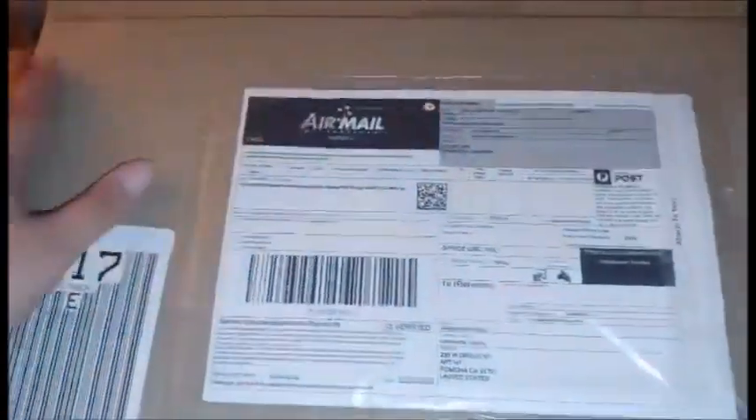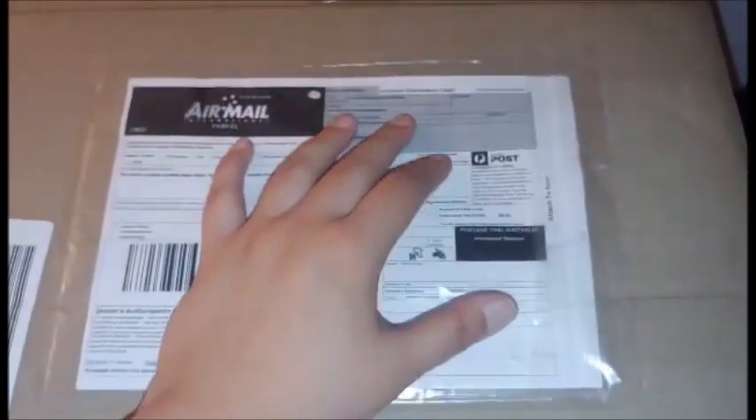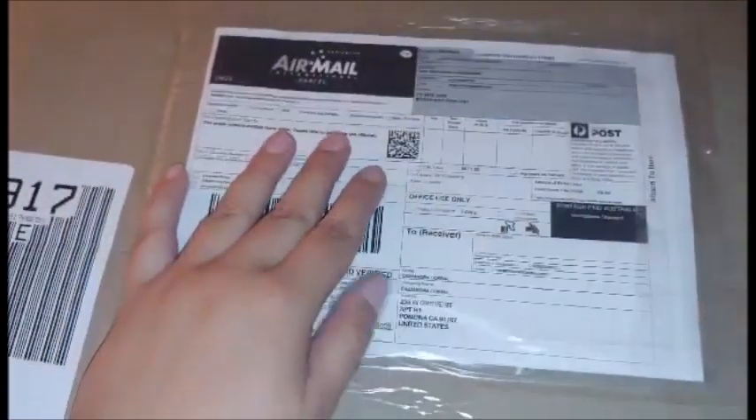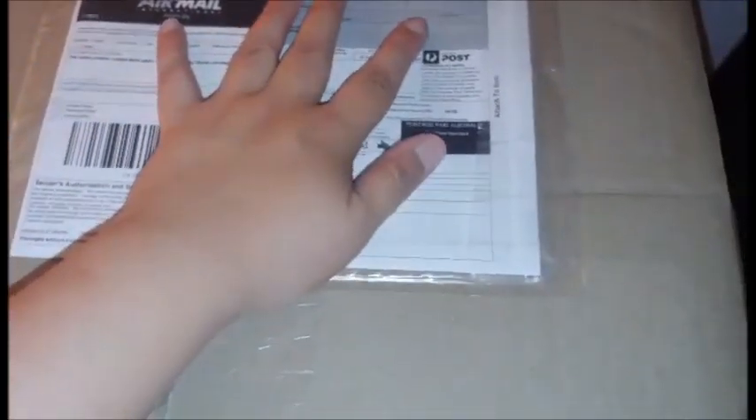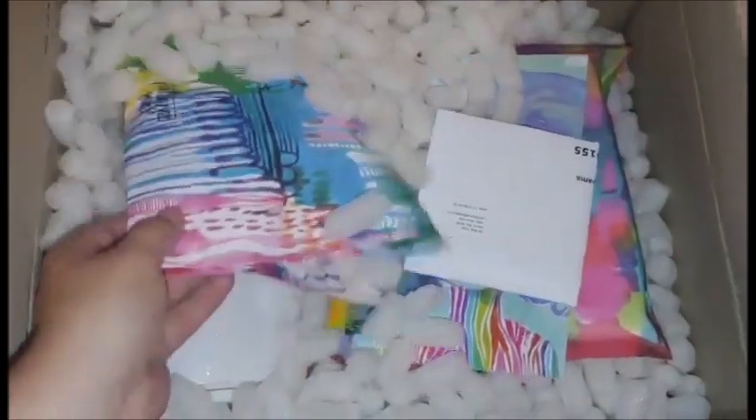Hi YouTube! I'm going to share my latest Jane Davenport haul. I just got home from a late shift, so apologies for the lighting. I'm so excited to come home to this after the rough day I've had. I got quite a big delivery this time.